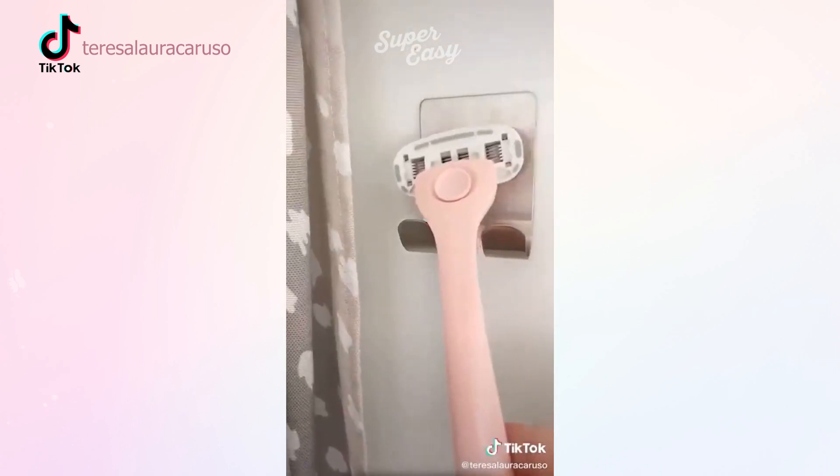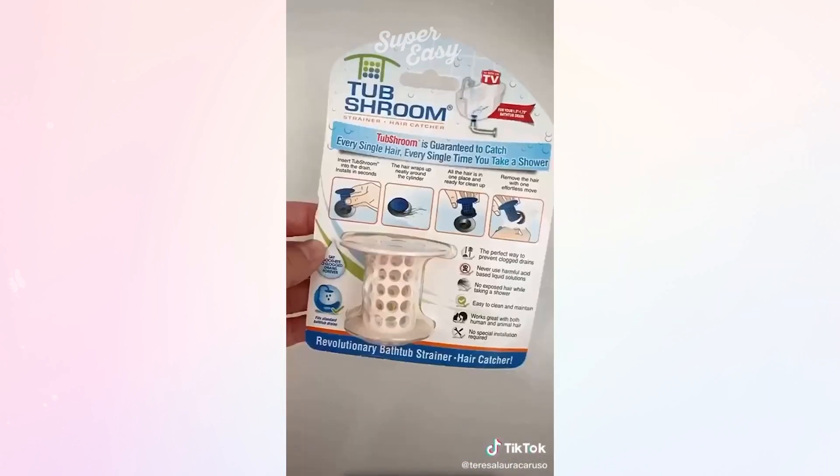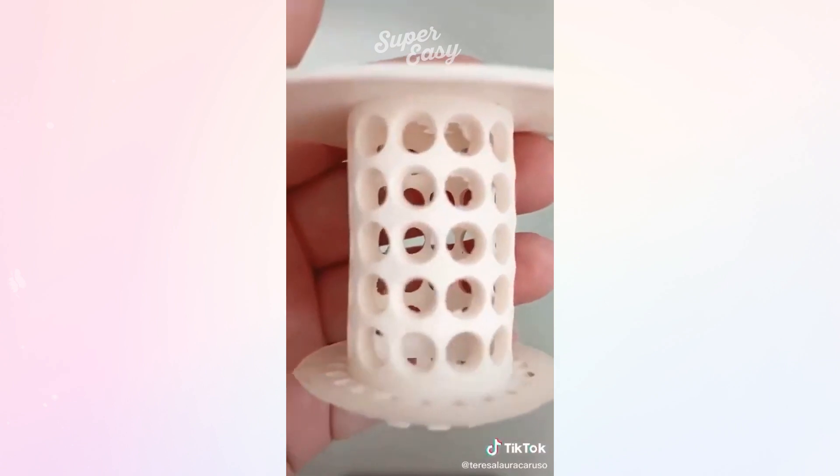Next up are these adhesive hooks. Stick them onto any wall in your bathroom and use them to hold things like your razor and loofah. If you're constantly clogging the drain with your hair, you need the Tub Shroom. Place it in your drain and any hair will wrap around the product instead of clogging up your drain.